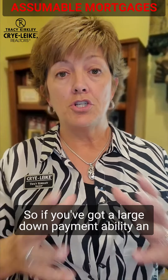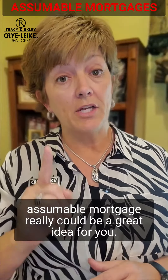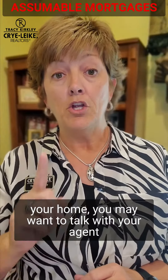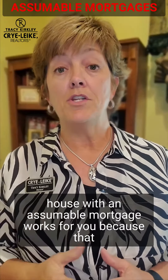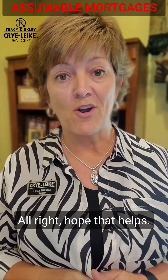So if you've got a large down payment ability, an assumable mortgage really could be a great idea for you — talk with your agent about that. And if you're a seller with a very low interest rate and you're looking to sell your home, you may want to talk with your agent and your current lender to see if marketing your house with an assumable mortgage works for you, because that could give you a great advantage.